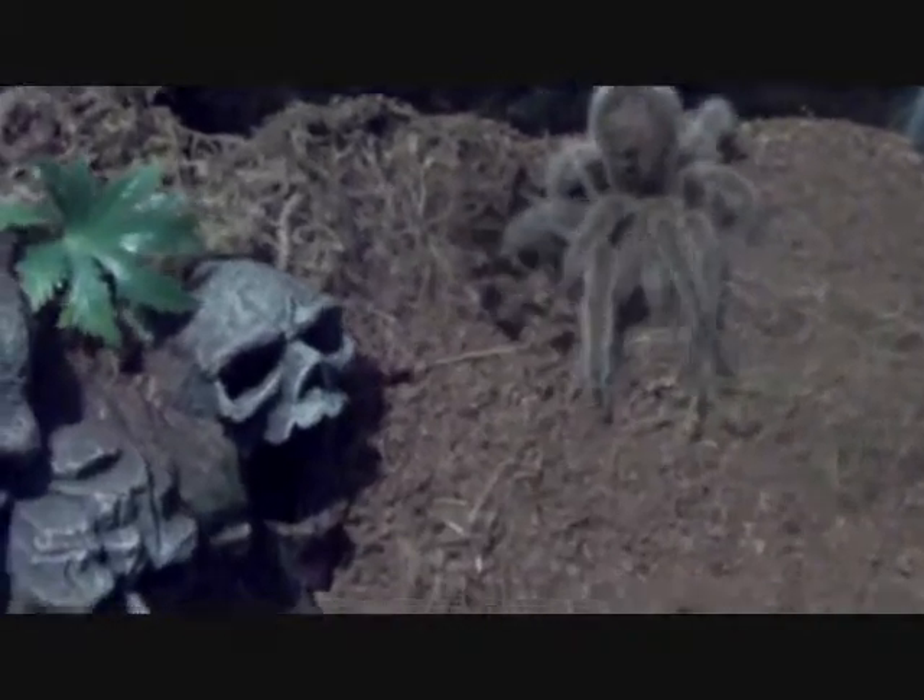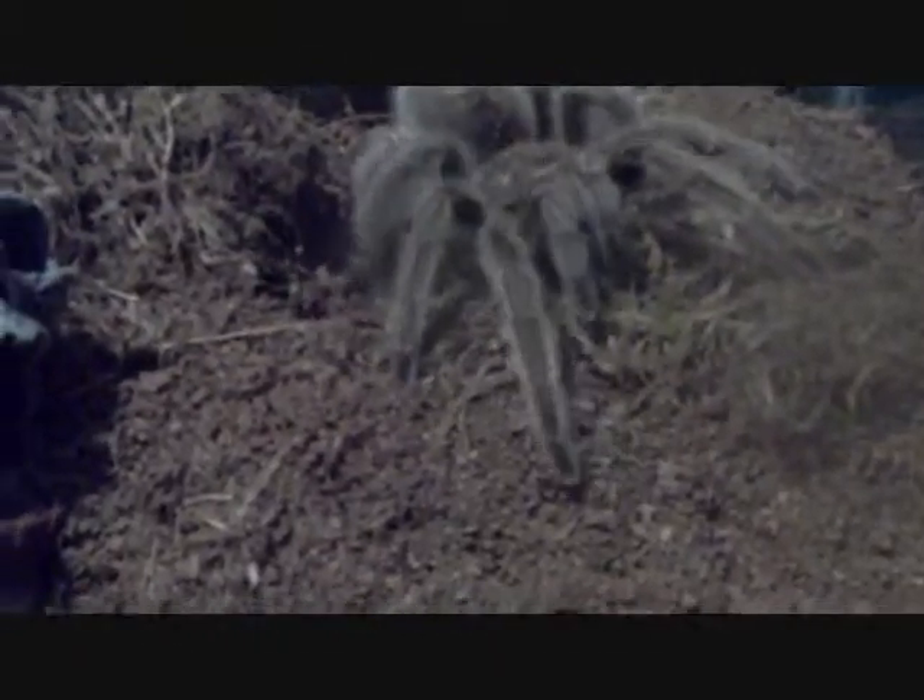Hey, what's up everyone? Check this out. I caught Thorn excavating. He's doing some digging right now. That's right in the corner of this terrarium if you can see it — I don't know what he's making down there.